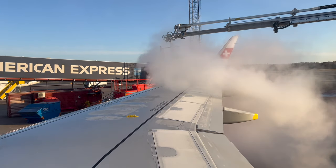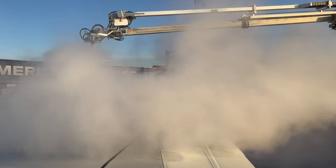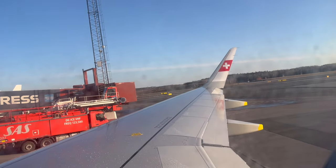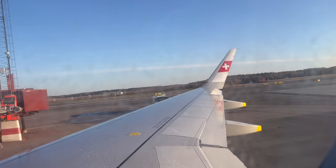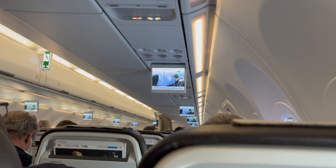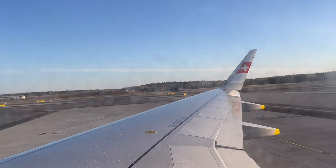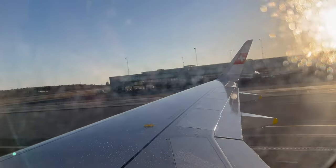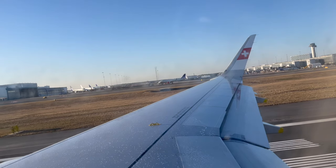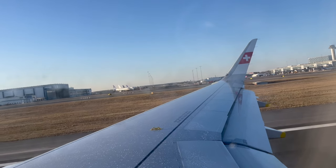Despite it being the middle of April, our aircraft had to be de-iced before pushing back due to the near-freezing temperatures that Sweden experiences until the middle of May. After a short taxi, here is our takeoff from runway 08 at Arlanda Airport.